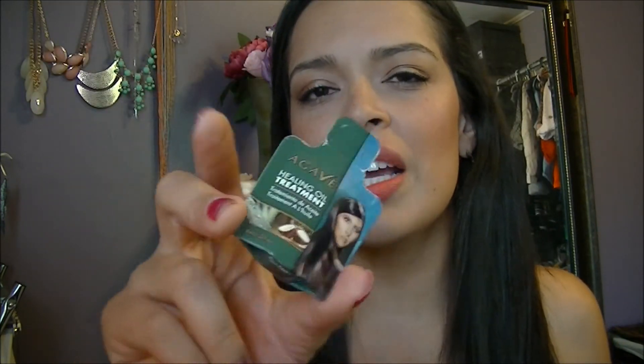I'm going to throw this in here because I will forget — I got this sample from Sephora and it's the Agave Healing Oil Treatment, which is for your hair. I think I might start including these little kinds of things in my makeup basket so I make sure I use them throughout the week. I have boxes and boxes of samples and I need to start using them.